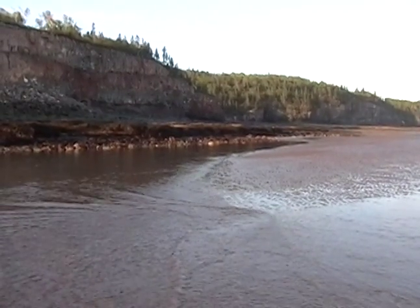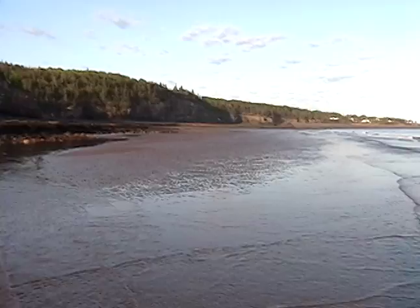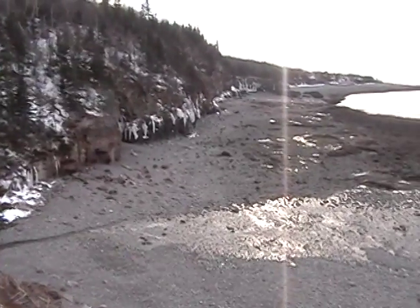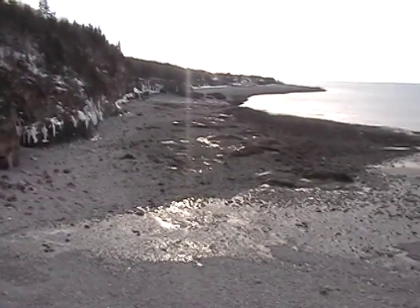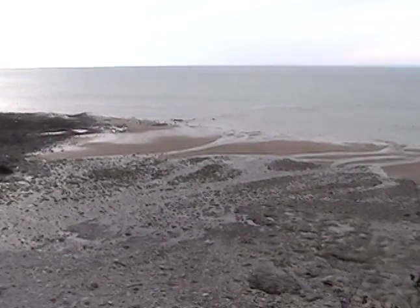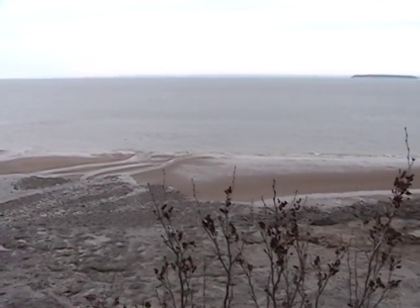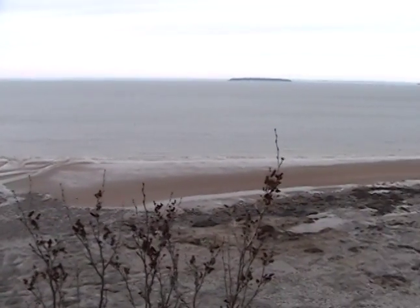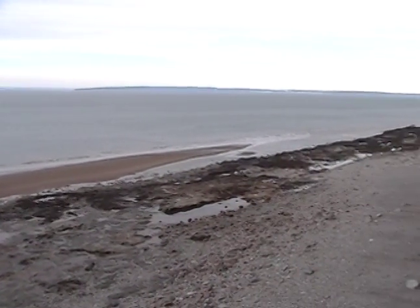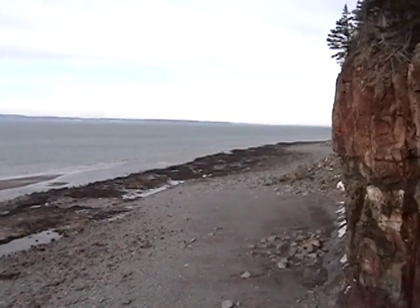I'm at the end of the sand flats now. The tide's just starting to come back in. There's Morden. There's the sand flats — here's where I'll hold. And here are some cliffs that are just waiting to fall.